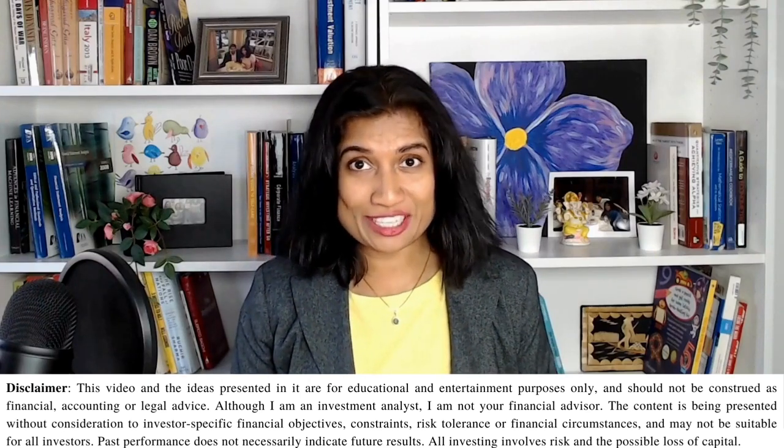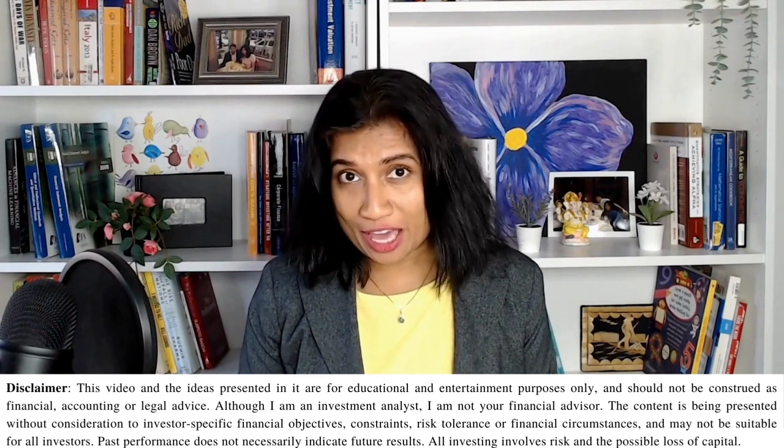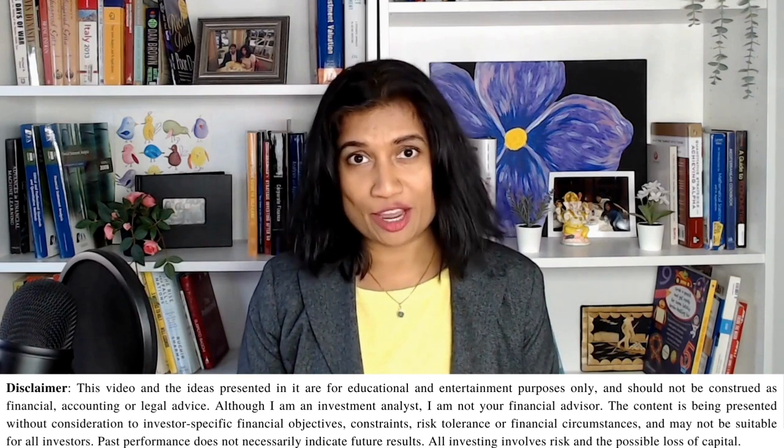With rising interest rates, T-bills have become very attractive to park your cash for the short term. Another great option I'm seeing right now is brokered CDs. In this video, I'm going to talk about what brokered CDs are, how they differ from T-bills, and what I prefer. If you're planning to invest in brokered CDs, watch this video in its entirety. They're not as simple as they seem, even though the interest rates are very attractive.